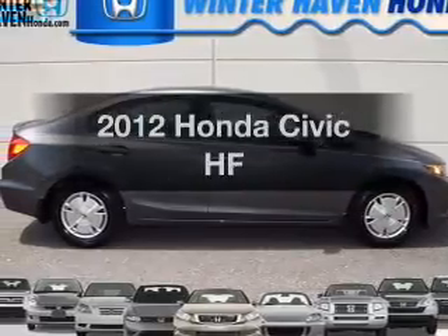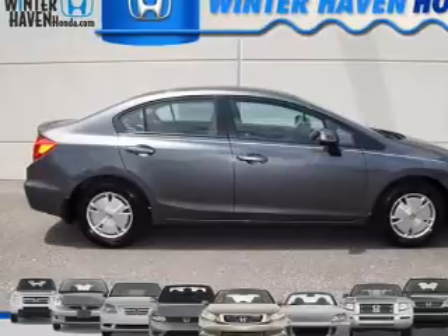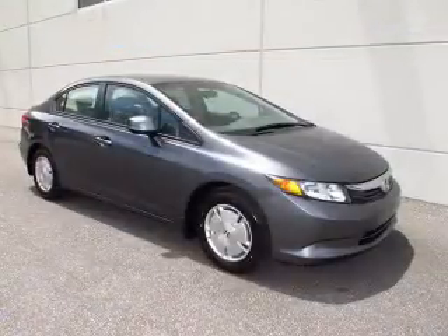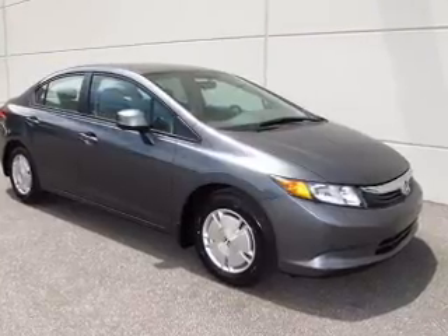Introducing the 2012 Honda Civic. If you're looking for an automobile with great attributes, look no further. With an efficient four-cylinder engine, the powertrain includes front-wheel drive, driven by a five-speed automatic transmission.